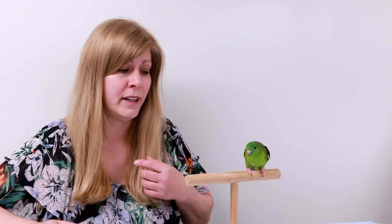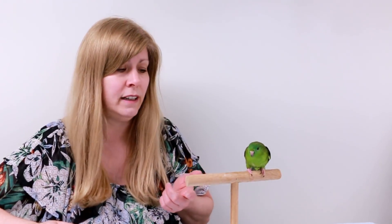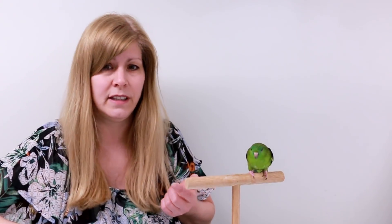This is Pickles, my other linnie — she's a female, eight years old, and she's green. Green is the color you'd see linnies in the wild; all other colors are mutations. Pickles is not as friendly as the other linnies — she will step up and she's actually my best talker, my loudest talker. She prefers to be a bird and is a little skittish, but she'll step up. That's Pickles.